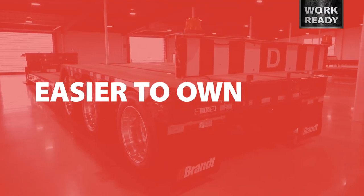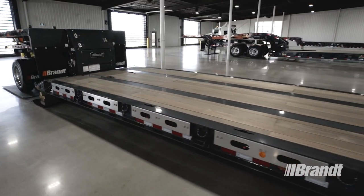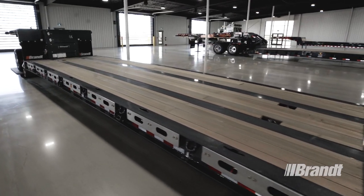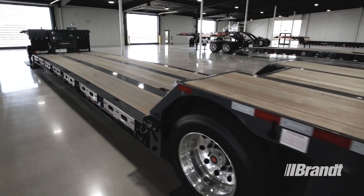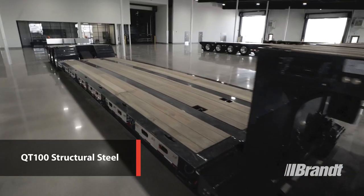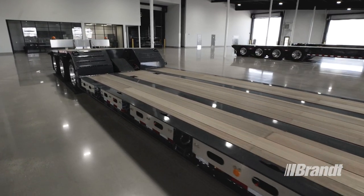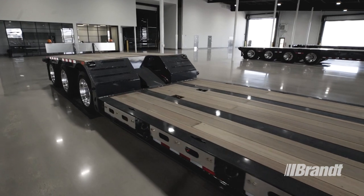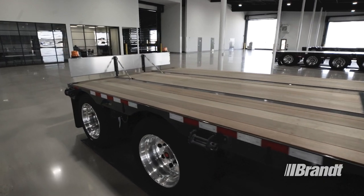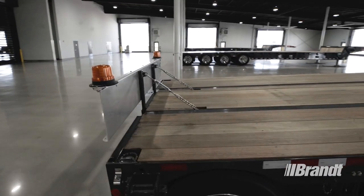Easier to own. Aside from features that make this trailer easier to operate and safer, we've also worked hard to extend component life and make ownership of the M400 virtually stress-free. One of the ways we've done that is through the use of QT100 structural steel wherever possible to reduce overall weight of the trailer while also adding weld strength. This approach has allowed the M400 to achieve an industry-leading tare weight when compared to similarly equipped trailers, meaning greater payload capacity, less downtime and a longer trailer life.